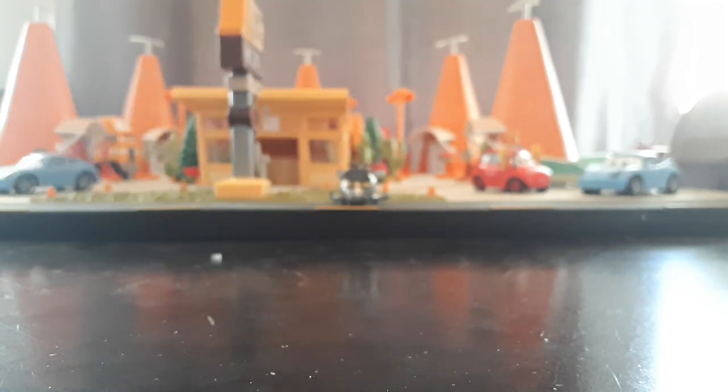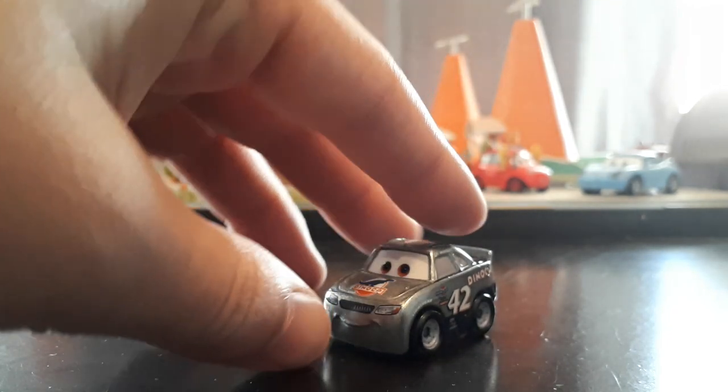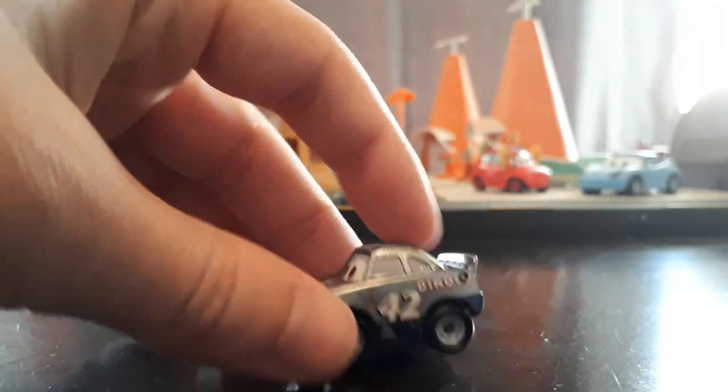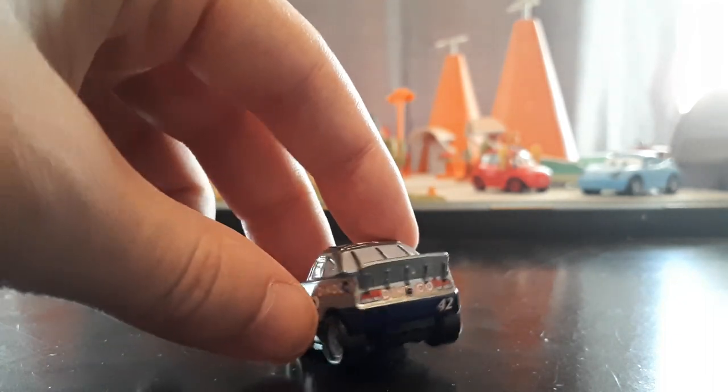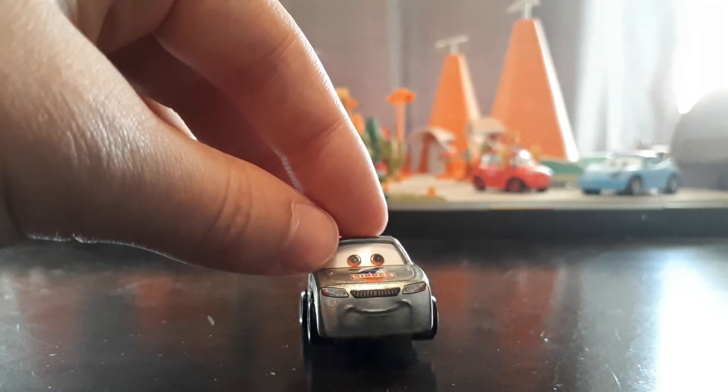And then next we have Silver Cowweather. So this is my first Silver Mini - I don't have any of these. Looks very, very nice. I wish they did this in 1:55 scale like they did with Silver Chick, Silver the King, all the Silver World Grand Prix Racers back in 2020 when they had the Silver Collection in the mainline. I think it would have been a cool opportunity to get a 1:55 version of Cowweather's. But the Mini is pretty awesome as well.